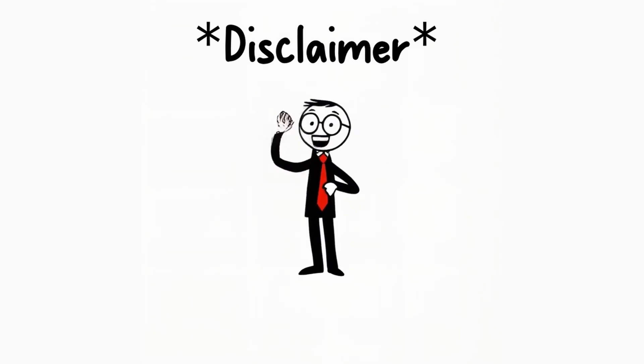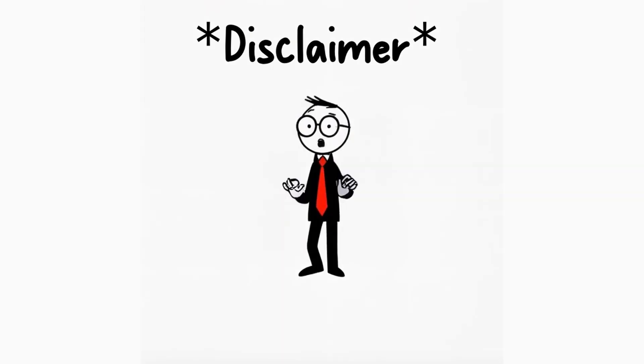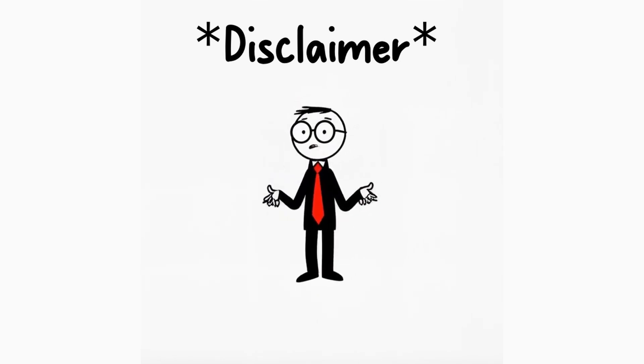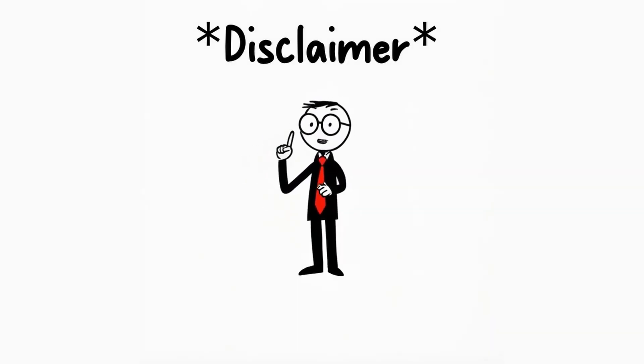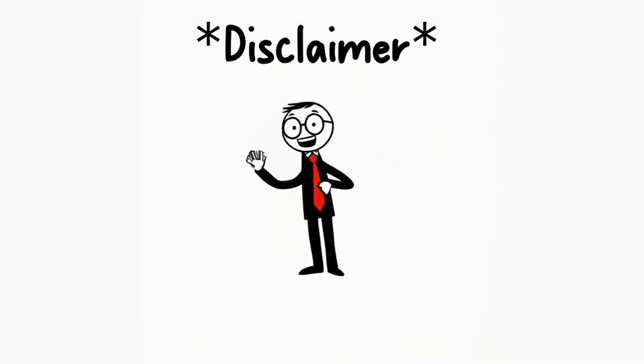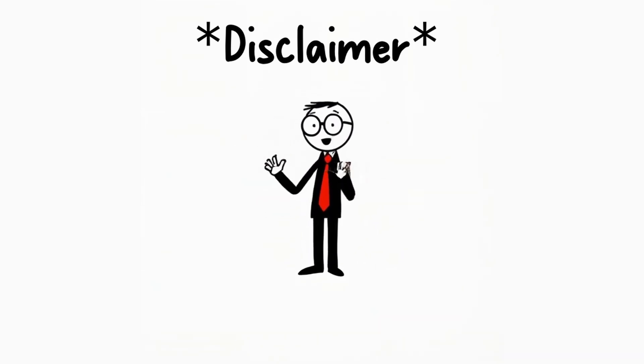Hold on for a second. You might be asking yourself, who is suddenly speaking here? This is my first video, and I'm still experimenting a lot and decided to change the voiceover halfway through the video. I'm definitely not going to change the first part again — it took long enough anyway. If you've watched until here, please let me know what you think about this new narration style. We'll now have fun with the rest of the video.